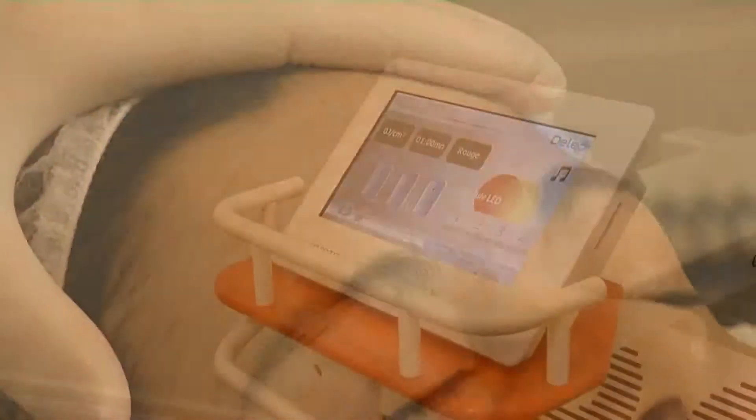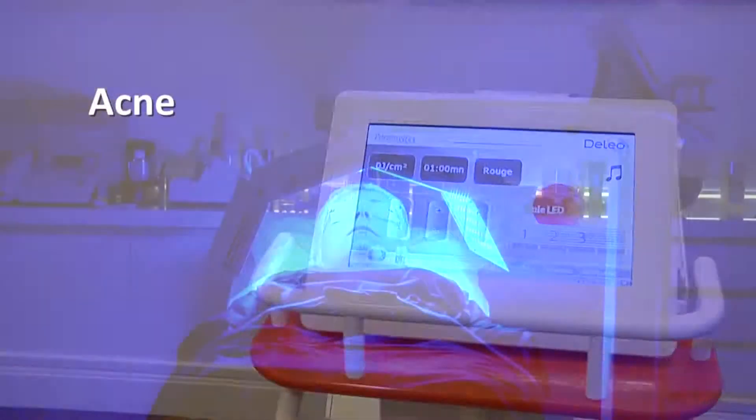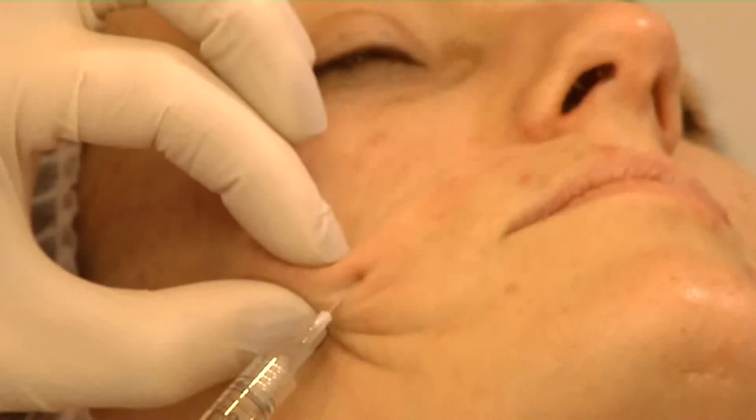The fibroblasts are stimulated, the cell metabolism activated, and the skin regenerated. The Soft Fill LED is therefore able to treat numerous skin problems, accelerate healing, and optimize anti-aging treatments.